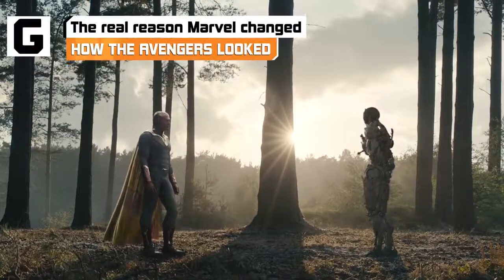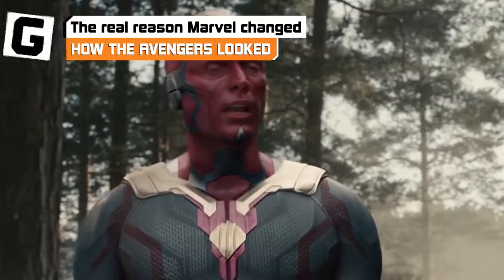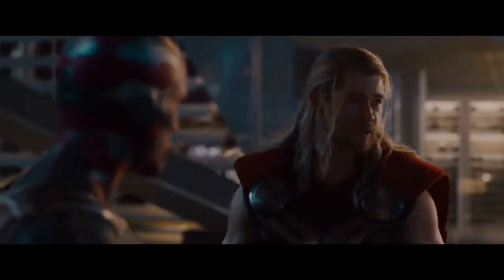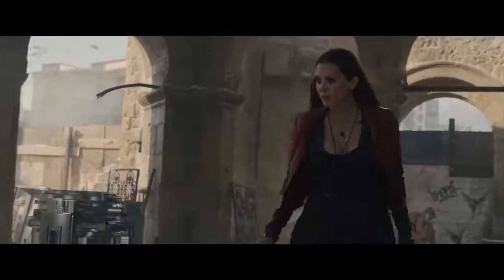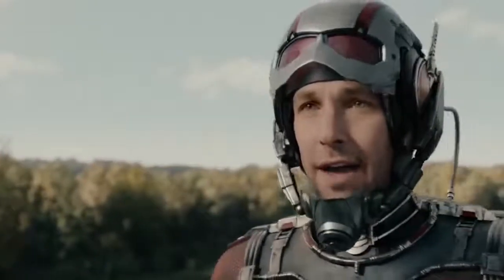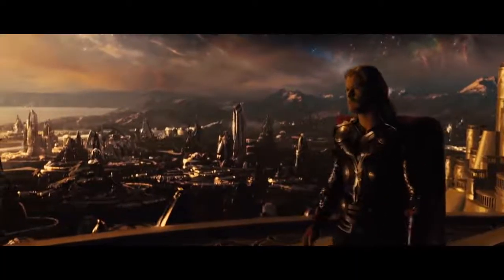Comic books aren't like real life — they're so much cooler. Lifting characters from comics and adapting them to the big screen is a complicated process, and for Marvel, that meant a redesign of some pretty iconic characters. The impact of the Avengers is a lot greater if you think they could actually show up on the evening news, but getting them from all their brightly colored comic book glory to living, breathing characters took some heavy revision. It was totally worth it. Here's why Marvel changed how the Avengers looked when they brought them to the movies.